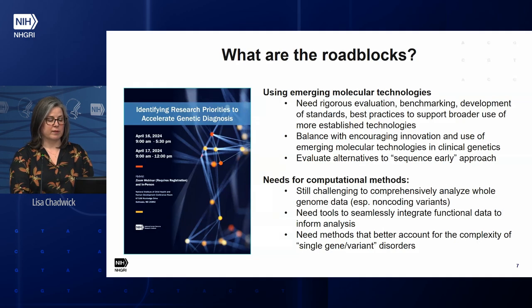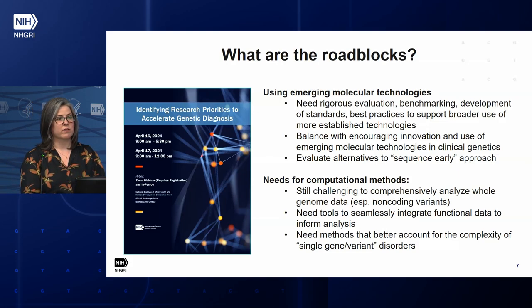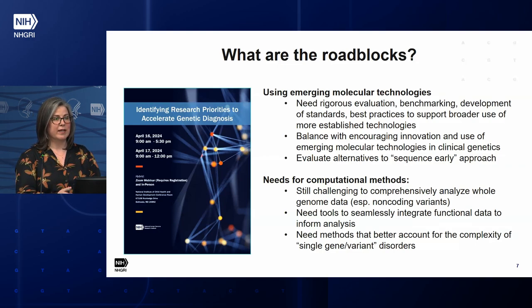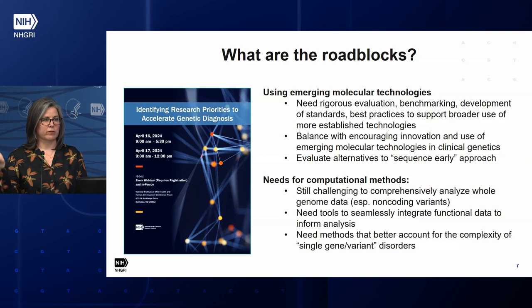I'm going to focus on two of the themes we discussed. One is about the challenges in using emerging molecular technologies. There are newer molecular assays that are promising and could be used more widely in a clinical genetic setting, but they're not yet — because we need a more rigorous evaluation of their utility, benchmarking against standard clinical practice, and developing best practices for using them effectively. People also noted that there is still a need to continue to innovate in how we use molecular technologies in rare disease diagnosis, and that we need a balance of both mainstreaming established technologies and allowing innovation with new ones.